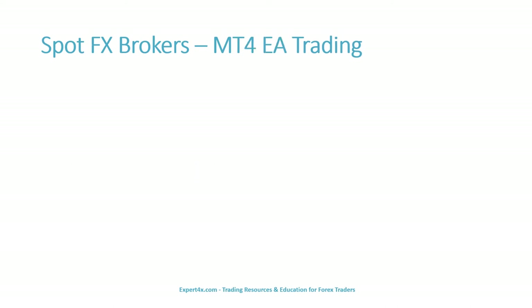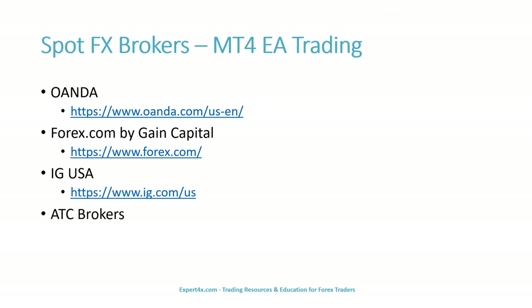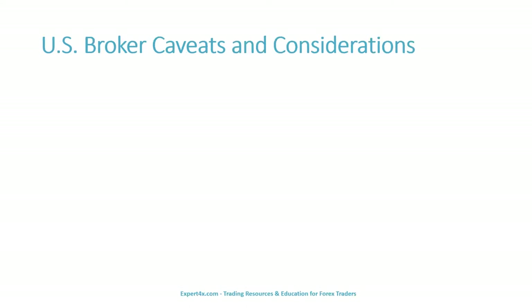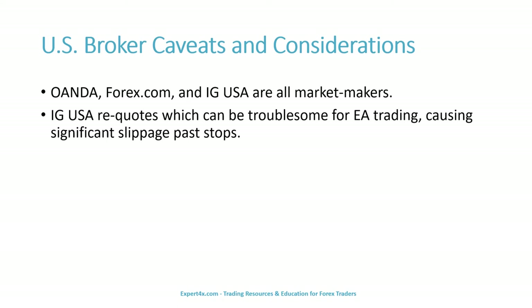Four regulated brokers in the United States that we are aware of offer MT4 trading of currencies. They are AWANDA, Forex.com by Gain Capital, IG USA, and ATC Brokers. Each broker has strengths and weaknesses, and you as a trader must conduct your own due diligence. AWANDA, Forex.com, and IG USA are all market makers. IG USA re-quotes, which can be troublesome for EA trading, causing significant slippage past stops.